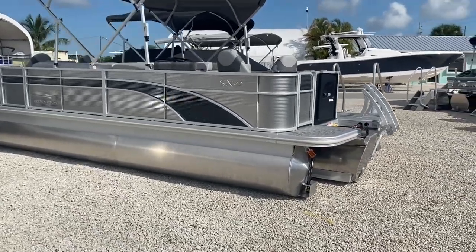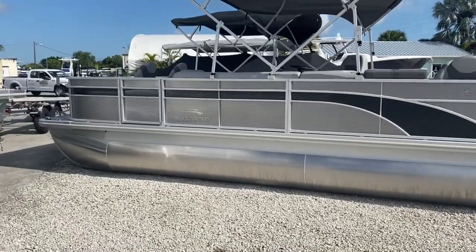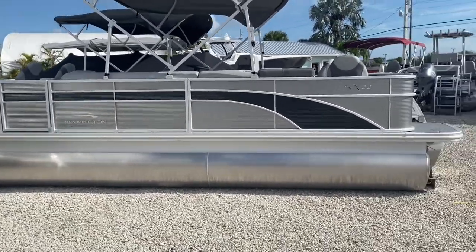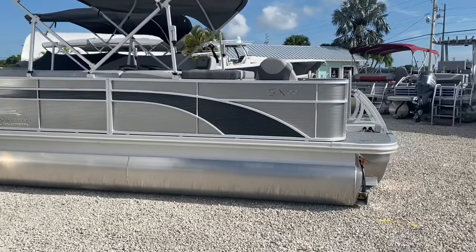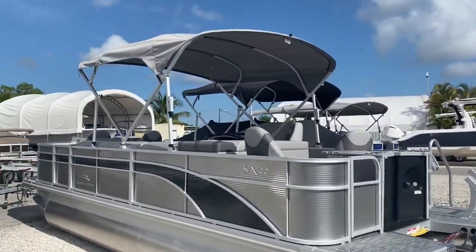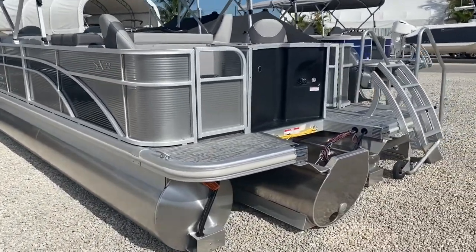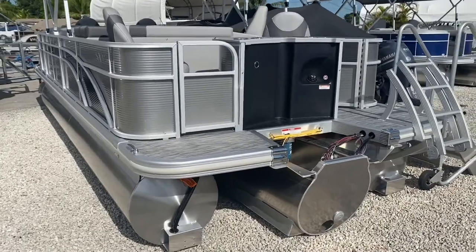It's a 2021 SFX, a four-point fish boat. This is the APG model, which means it has the extended aft deck with the dual stern gates. Something important to remember with Bennington — even though they call this a 22, the actual length of this boat is 23 foot 7 inches.